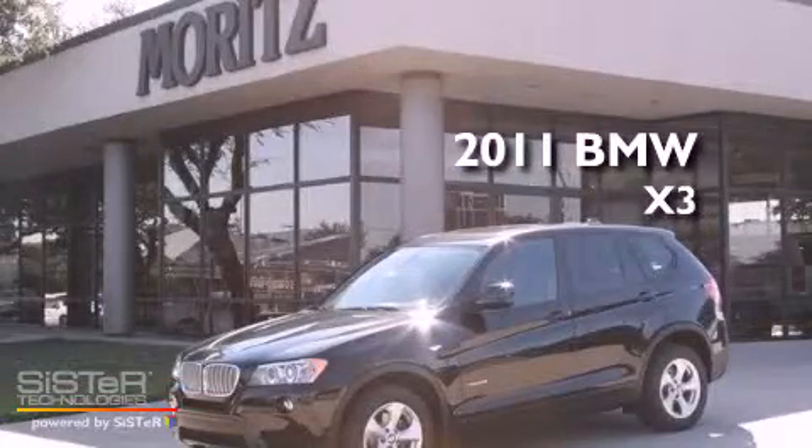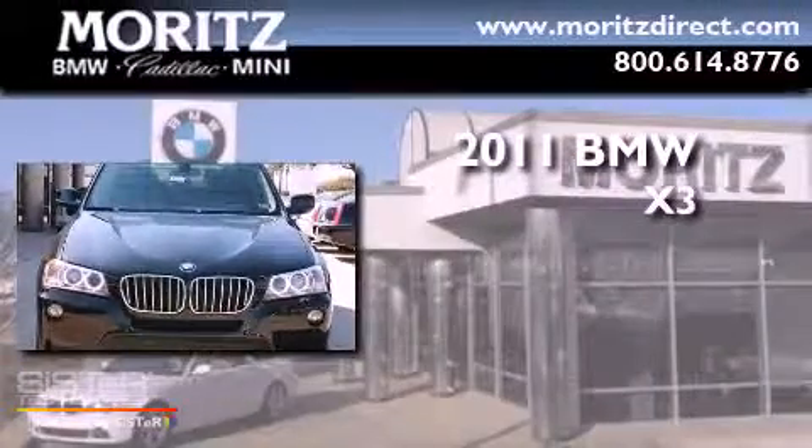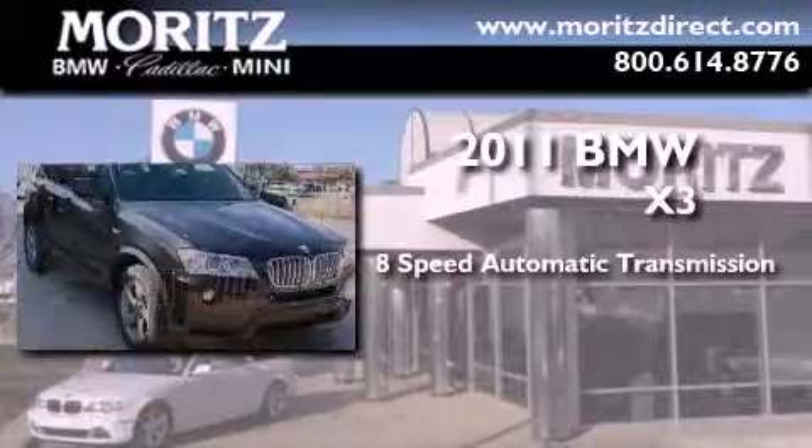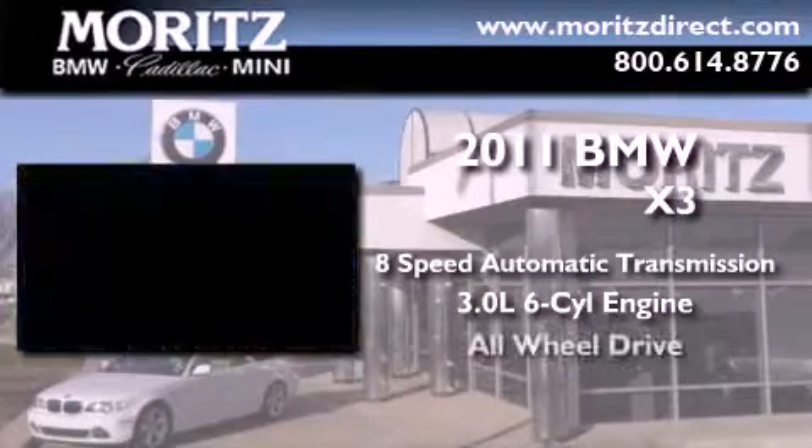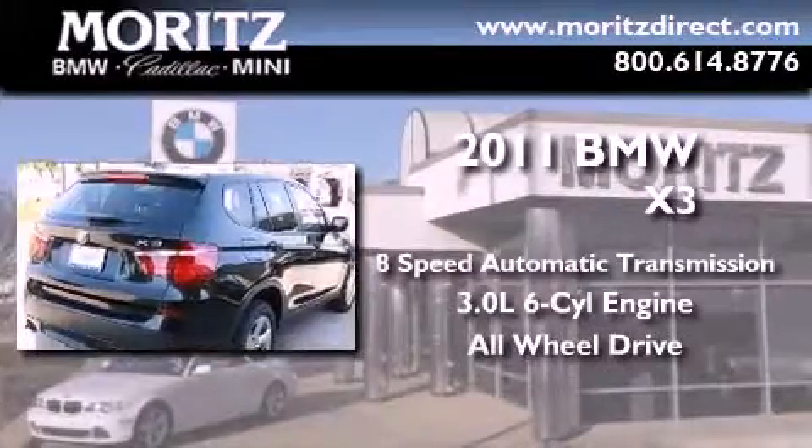This is a brand new 2011 BMW X3. This crossover has an 8-speed automatic transmission, a 3.0-liter inline 6-cylinder engine, and the added safety and control of all-wheel drive.